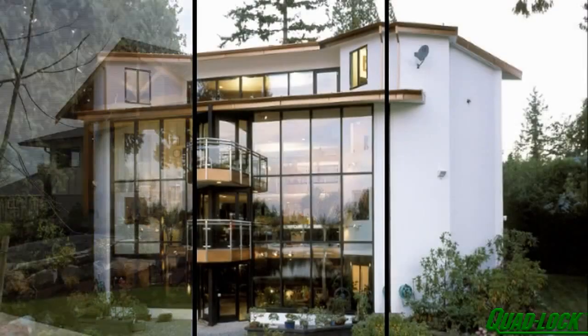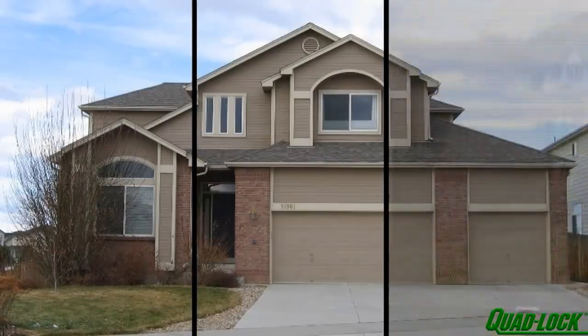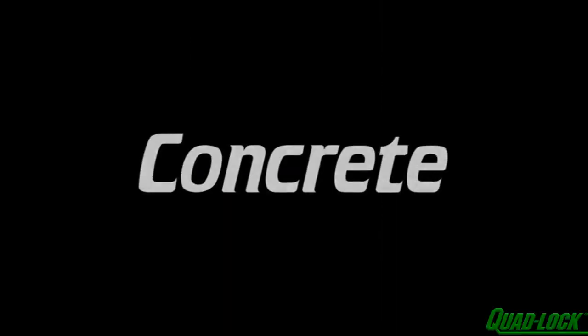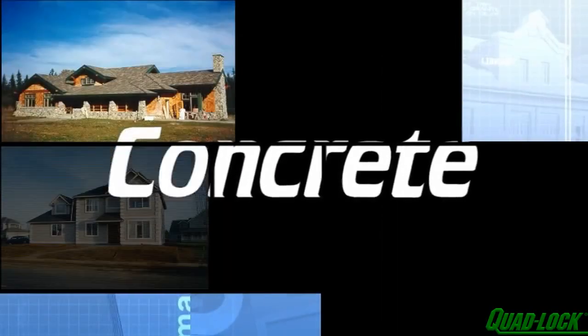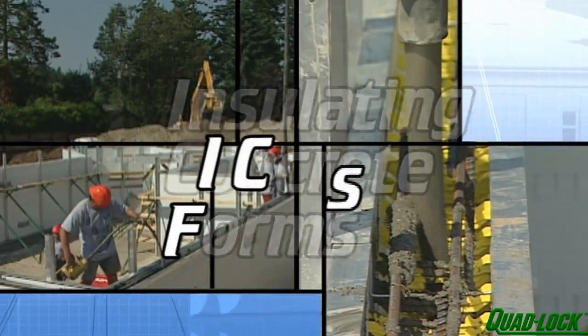The good news is that these homes exist. They're not just a dream, they're very real. In fact, you could say they're as solid as concrete. All of these homes have been built using Insulated Concrete Forms, or ICFs.